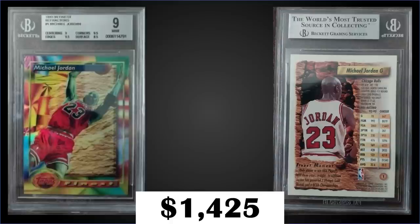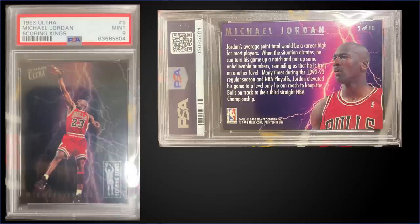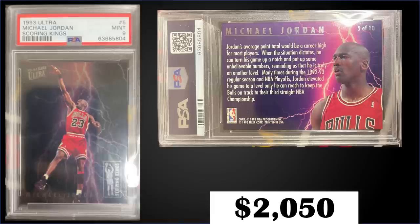In the number four spot, from 1993 Fleer Ultra we have the Michael Jordan Scoring Kings insert graded mint PSA 9, a fixed price sale for $2,050. It has a pop of 283 in a mint slab with 97 higher graded gem mint 10s. The Scoring Kings are inserted into Series 1 packs at a rate of 1 in 36, and boxes of 93 Ultra Series 1 sell for $350 to $450.